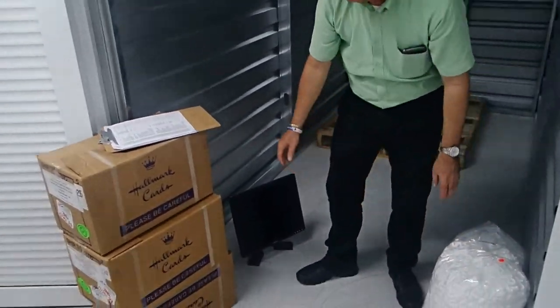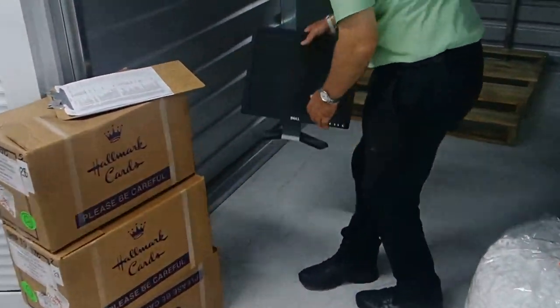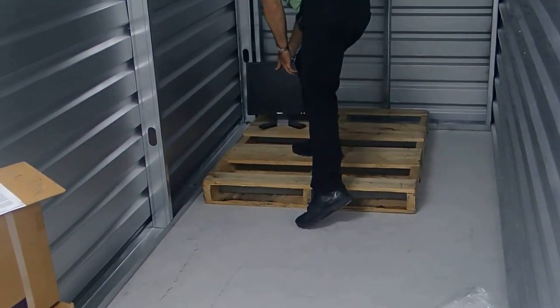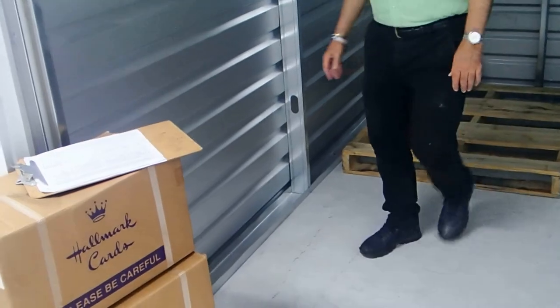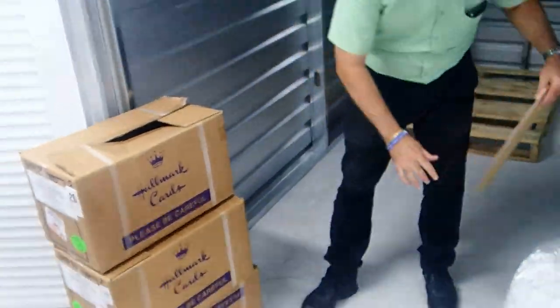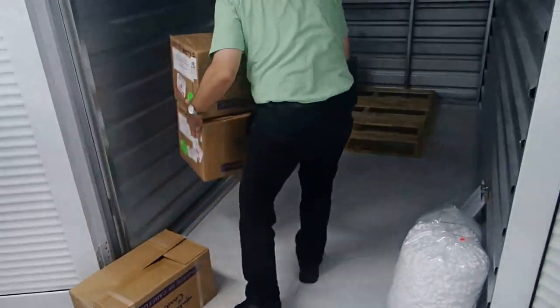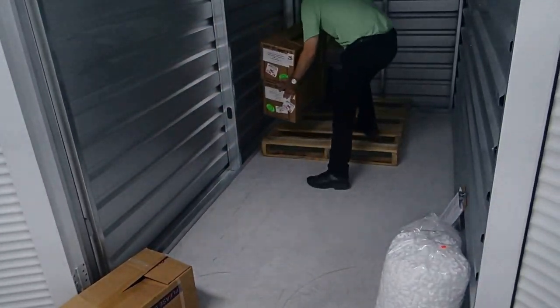Store small expensive items like electronic equipment at the back of the storage unit and place large items like furniture in front of them. Don't lean the items on the wall and store all boxes and furniture on pallets.